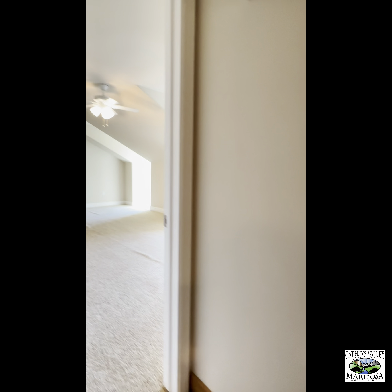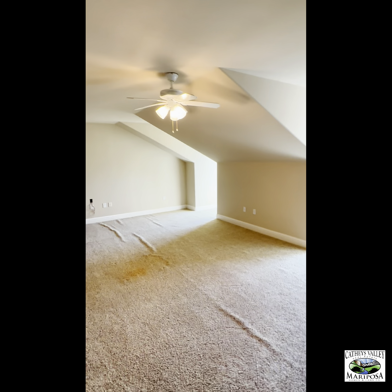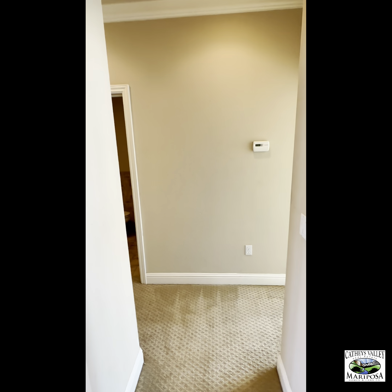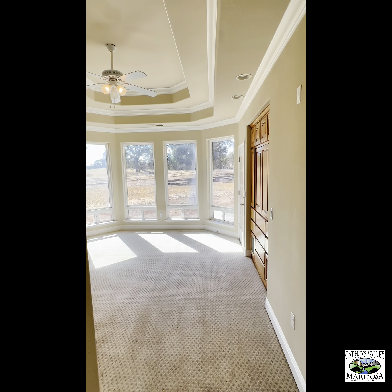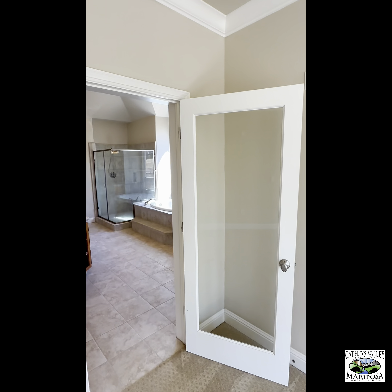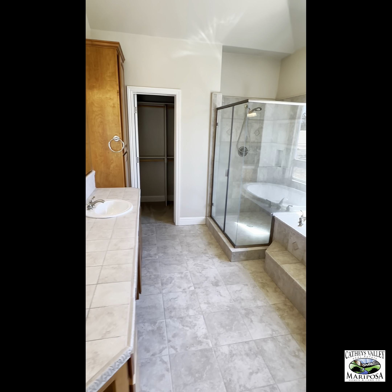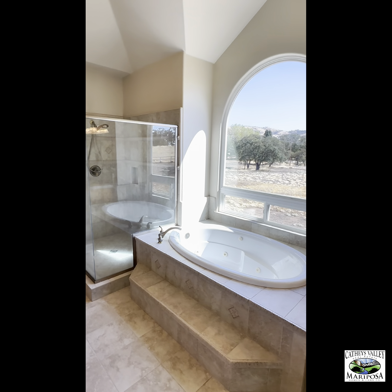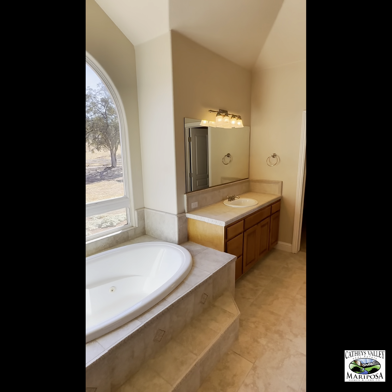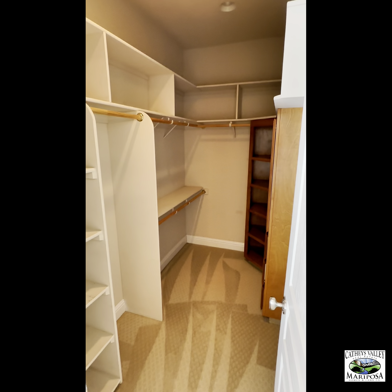Upstairs there's also a game room, play room, or living room. Now walking into the master bedroom wing, with windows to the outside and two built-in walk-in closets.